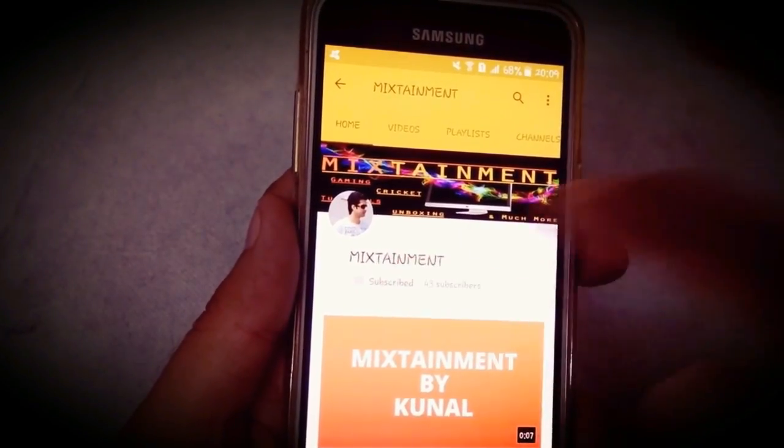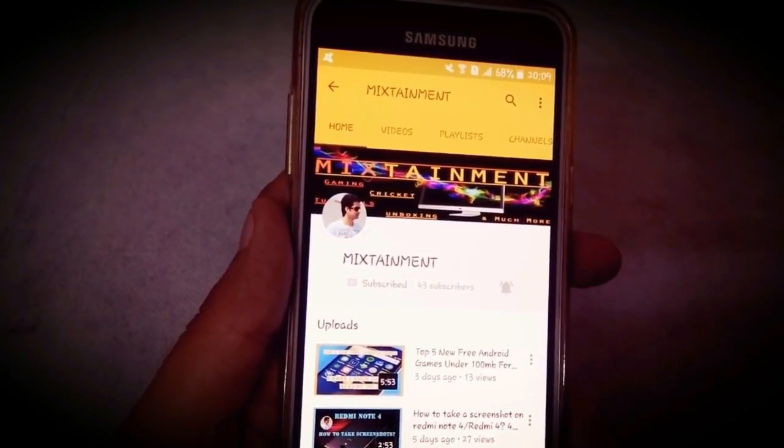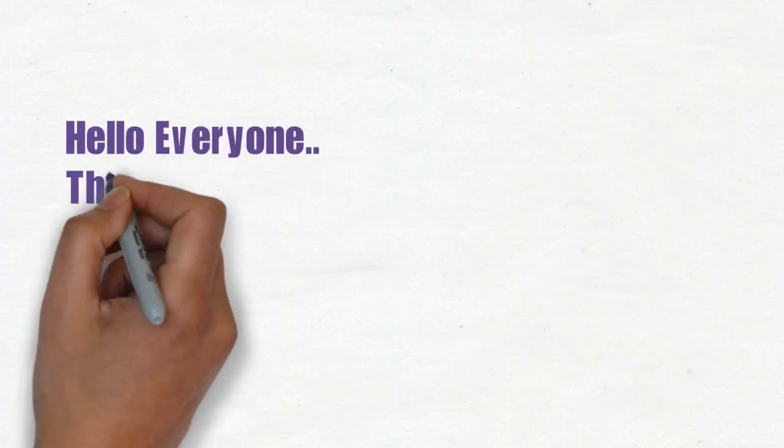To subscribe to my channel, you need to click on the subscribe button and then click on the bell icon to get notifications of my latest videos. Hello everyone, this is Kunal and you're watching Mixtainment.